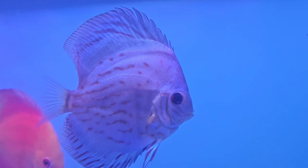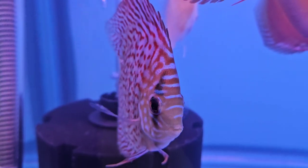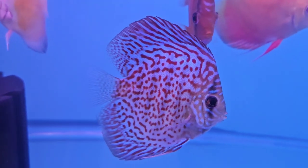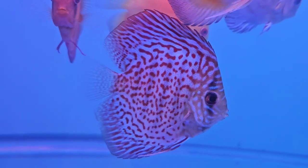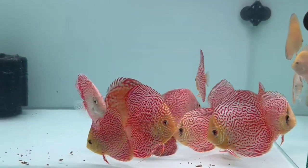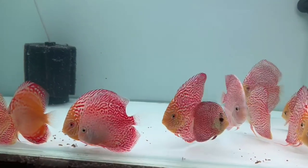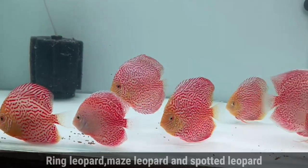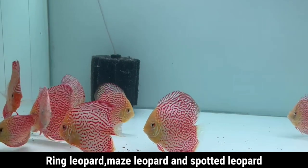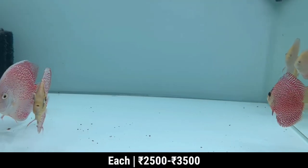Its size is 4 inch from mouth to tail and this will cost somewhere around 2000. This is a Ring Leopard. This is somewhere around 3.5 inch from mouth to tail and this will cost 1800. Now we cover the second tank. This is a whole Leopard tank — there is also a Maze Leopard and a Spotted Leopard. Their size is 3 to 3.5 inch and the range is from 2500 to 3500.